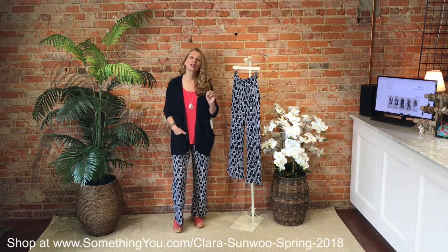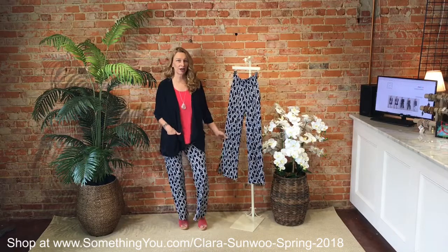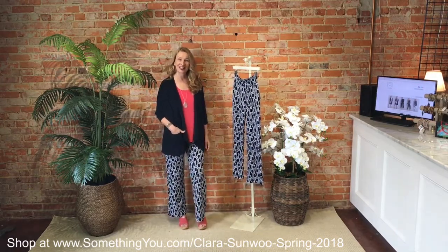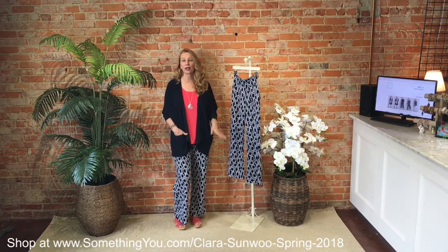Hi, welcome back. We're here for midweek fashion update, take two this week, featuring and celebrating the taller customer. What we're going to do in this video is talk about printed pants. We love our mod print printed pants and all of the fun pants that we have in our store here at Something You. The first one I'm going to feature is very comfy — they're all knit and they're all by Clara Sun Wu, which is made in the United States, wash and wear, just hang up to dry and you're done.